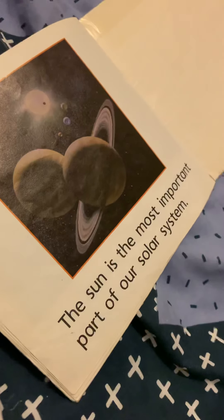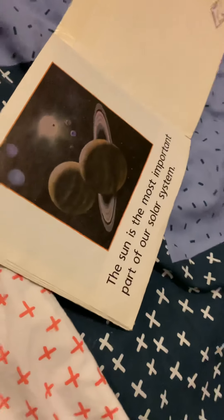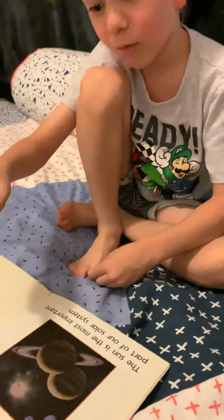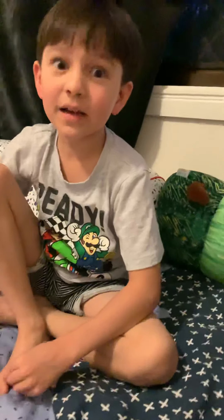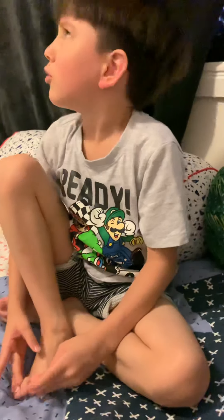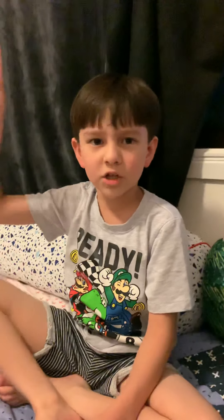The sun is the most important part of our solar system. See Saturn's rings? So two moons crash together and make the rings — do you think that? And I don't know why Jupiter has a storm, because I think Mars crashed into Jupiter and made that storm. No one knows. Maybe Mars crashed into Jupiter and made that storm.